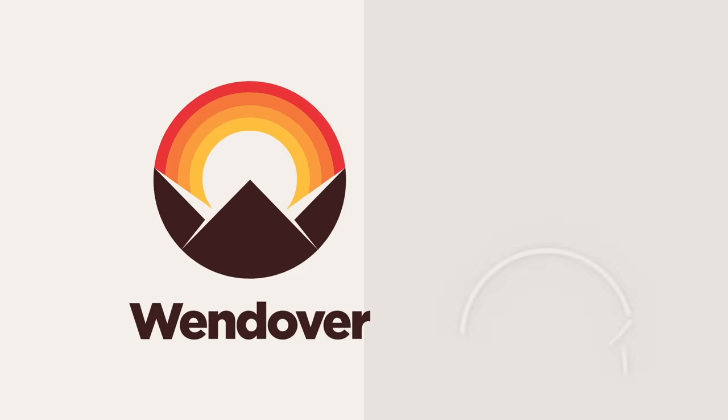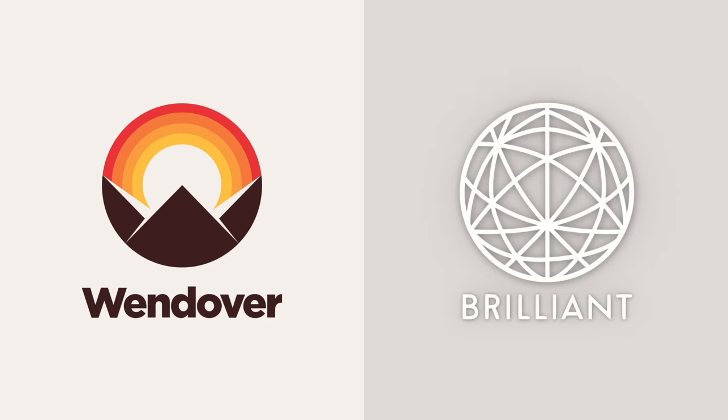This video was made possible by Brilliant. Learn more about the math and science behind this video's topic for 20% off by being one of the first 200 to go to Brilliant.org/Wendover.